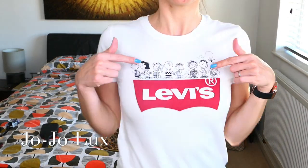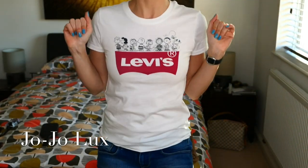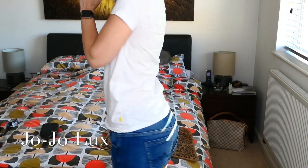Levi T-shirt — I've got the one with the peanuts because I'm a Beagle owner — little denim shorts and some Havana flip-flops. These are the ones with the extra support, so really, really good. So today we're talking hair care.